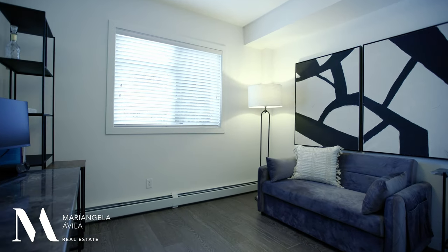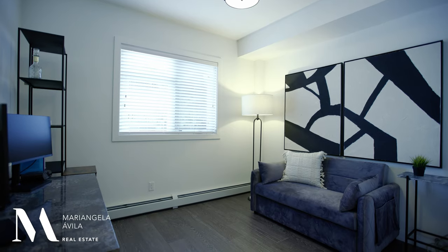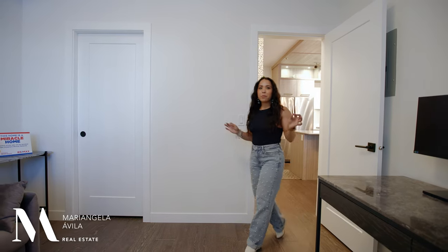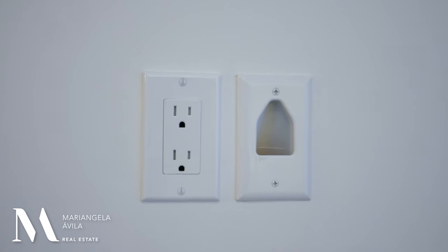On the opposite side of your unit you'll find a second bedroom, currently used as an office with a convertible day bed. This bedroom is big enough to fit another queen bed and nightstands. Just like in the other bedroom, the builder went above and beyond adding USB outlets where every nightstand would go and adding a TV outlet to each room.